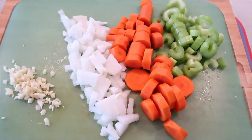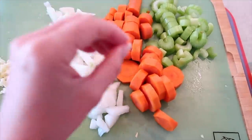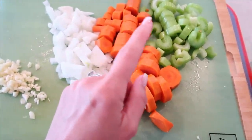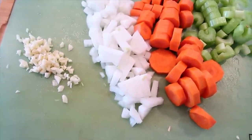Everything is nicely chopped up besides the chicken — I'm not going to add that until last. I'll start with the onion and carrots, then once they're a little bit softer I'll add the celery and garlic. You don't want the garlic to go in first because it will burn and make everything taste bad.